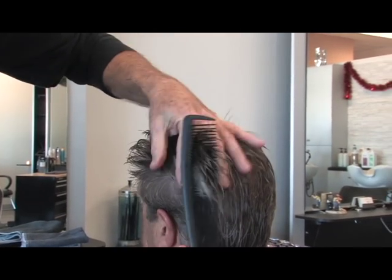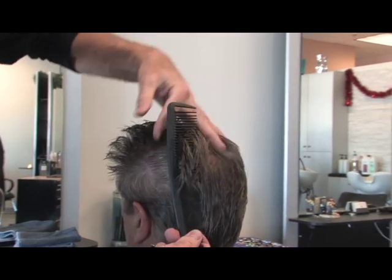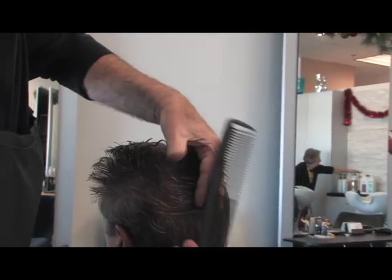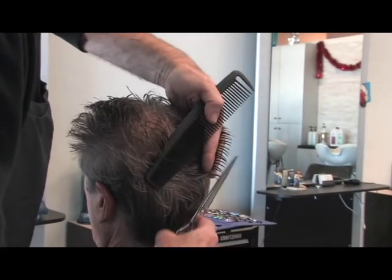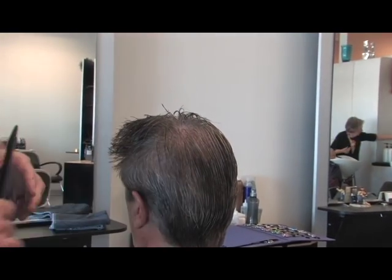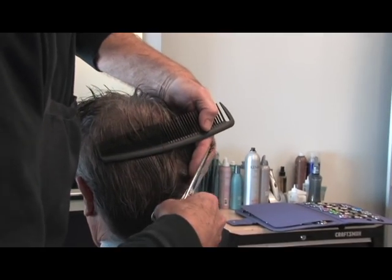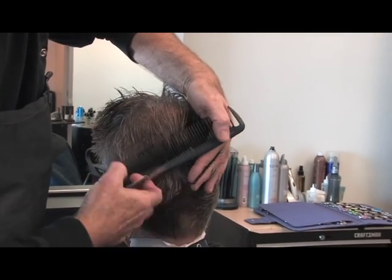Let me do a little scissor over comb here. Another good reason to have a long shear. These are wicked sharp. Of course the one danger with a long shear — knuckles every once in a while. A little blood. It happens.